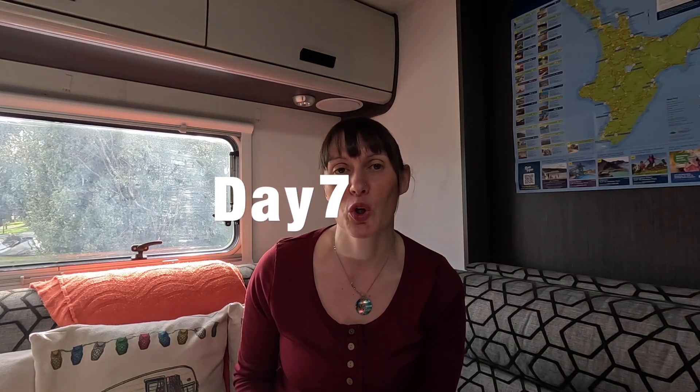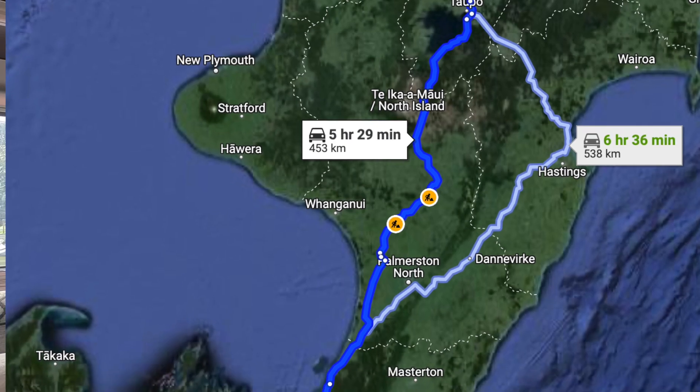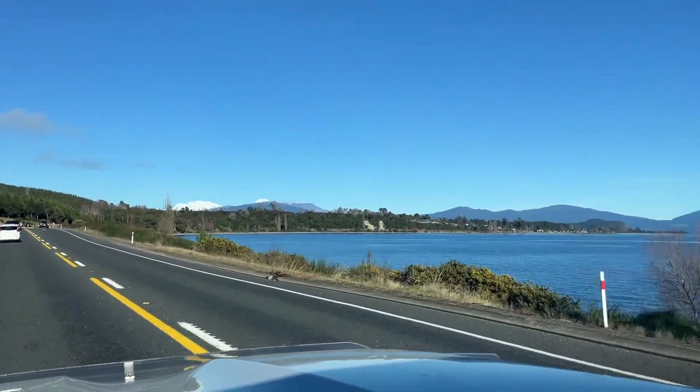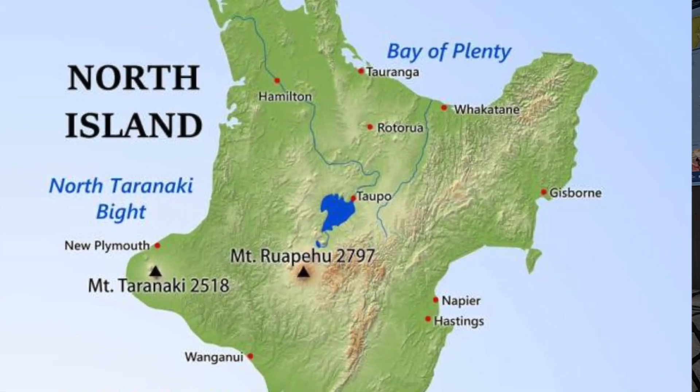After that busy day of exploring, it's time to hit the road — we're heading to Wellington. It's quite a bit of driving today and not so many stops as previous days. But you should certainly stop at New Zealand's biggest lake, Lake Taupō. It is a volcano crater and you can't miss it — it is the hole in the middle of Te Ika-a-Māui, the North Island.